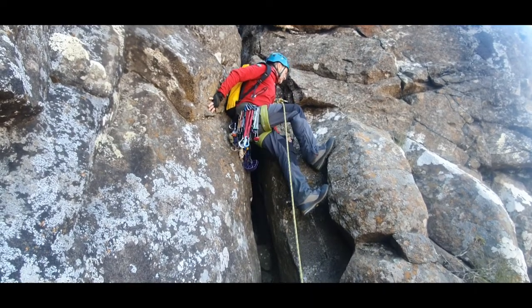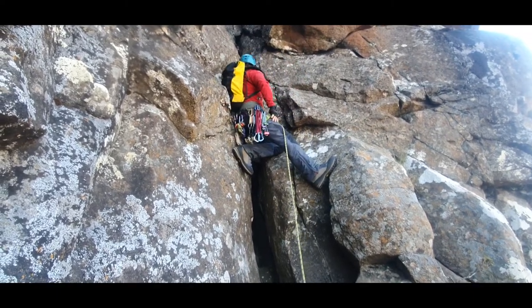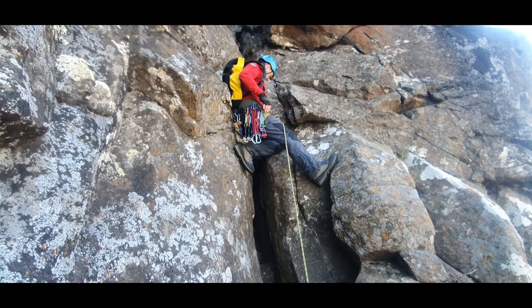The actual climbing is easy and there is also a lot of scrambling involved. There is also the McLeod variation, which is a small short chimney pitch that brings you out right at the summit.